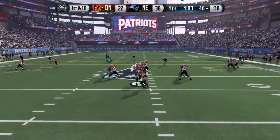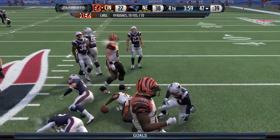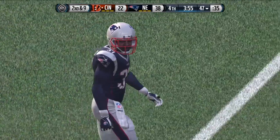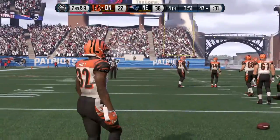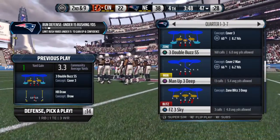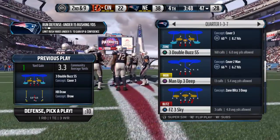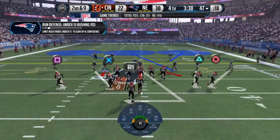First down at the 46 — that's a gain of only a yard. I guess you'd say he's like a quarterback: you can't complete them all. This running back can't make every run spectacular. Nowhere to go, so he only gets a couple of yards. They went with the ground game on first down, bringing up second.